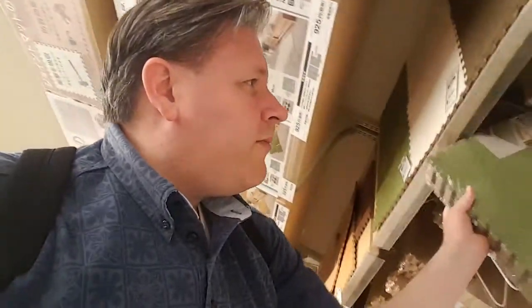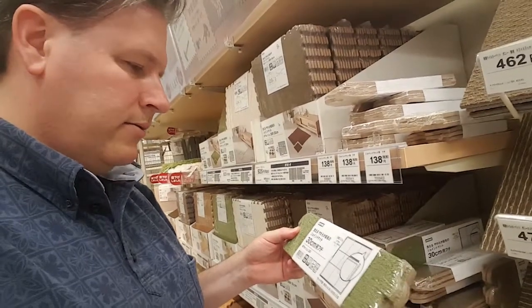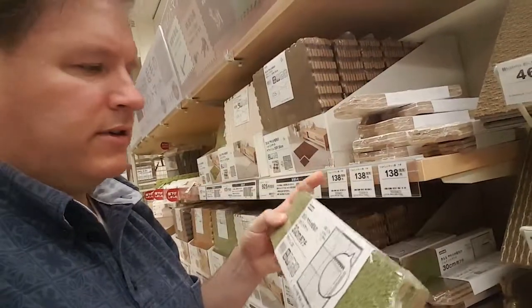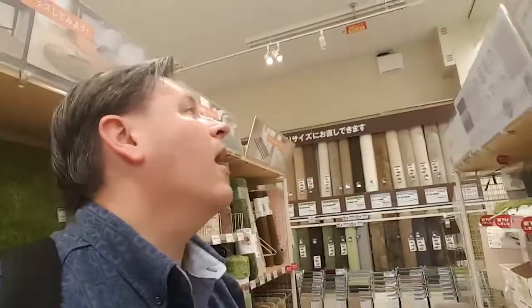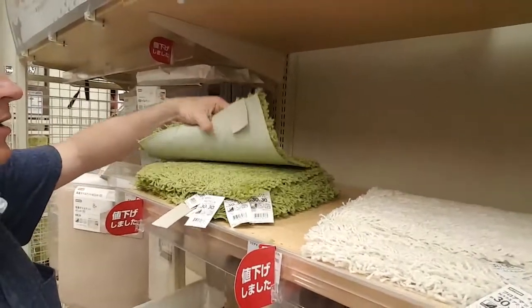I wish they had more of a woodsy looking bottom to it. It would be cool if they had little side pieces here too. Oh, so you can finish it off. That's cool. Oh man, I'm into this. And look, they even have shag carpeting if I want.